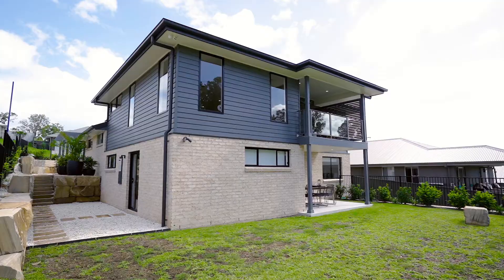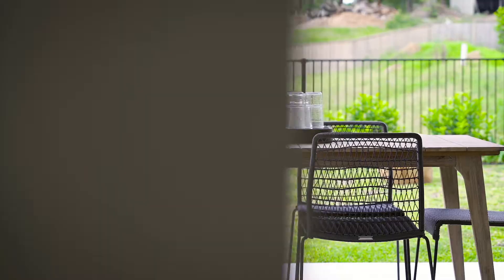This home has been designed to follow the slope of the land, whilst taking advantage of the views to the rear of the property.